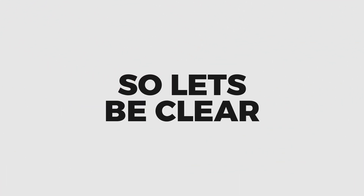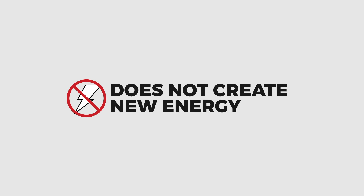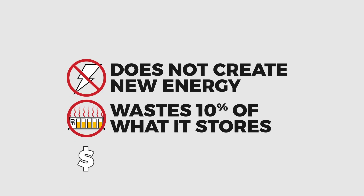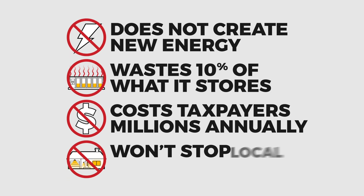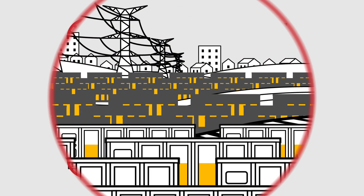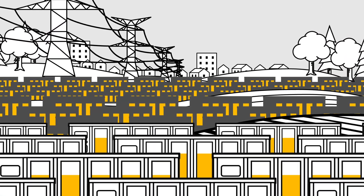So let's be clear: BESS does not create new energy. It wastes 10% of what it stores. It costs tens of millions in taxpayer dollars annually. And it won't keep the lights on when you need them most. Is this really the clean energy solution we were promised?